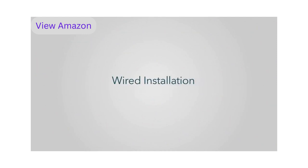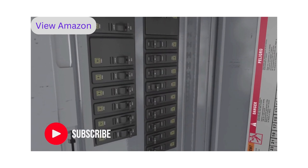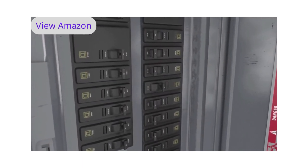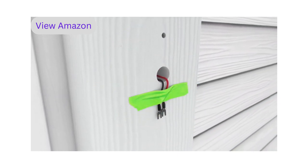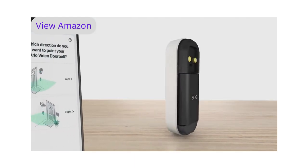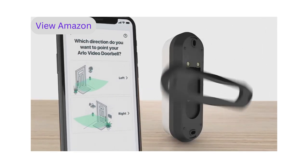Wired installation tips: Before you start, ensure your existing doorbell system has 8 to 24 volt AC, then turn off the power to your doorbell at the breaker. If you need help, contact a local electrician. Remove your existing doorbell and be careful that the wires don't fall back into the wall — it's a good idea to tape them to help them stay in place. Next, select a mounting plate that will optimize your viewing angle; depending on your location, you may want to use the angled mounting plate.